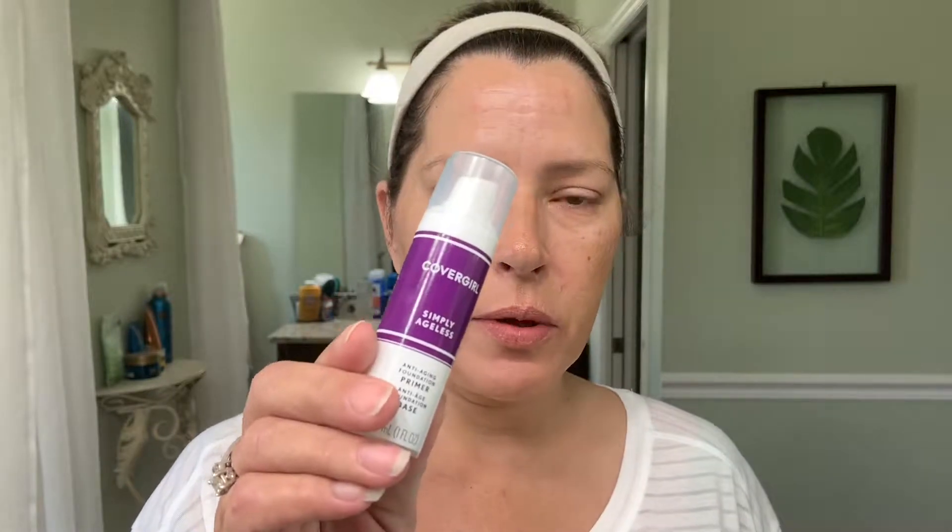One of the newer products I've just started using is the CoverGirl and Olay Simply Ageless. It has skincare ingredients like hyaluronic acid and vitamin C, so you don't have to use a moisturizer with it. They also have a primer that goes with it, and I found I have to use the primer too because it fills in my pores — it's very moisturizing and I really love it.